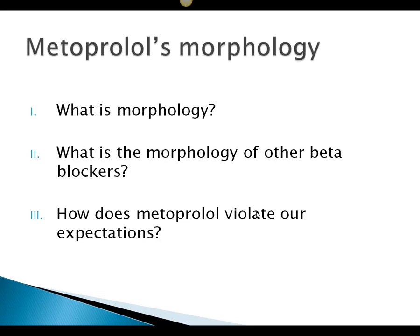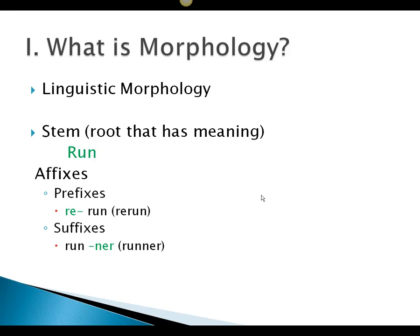First, what's morphology? Second, what's the morphology of other beta blockers so we can get this in context and make a comparison? And then, why does metoprolol violate our expectations? So first, what is morphology?